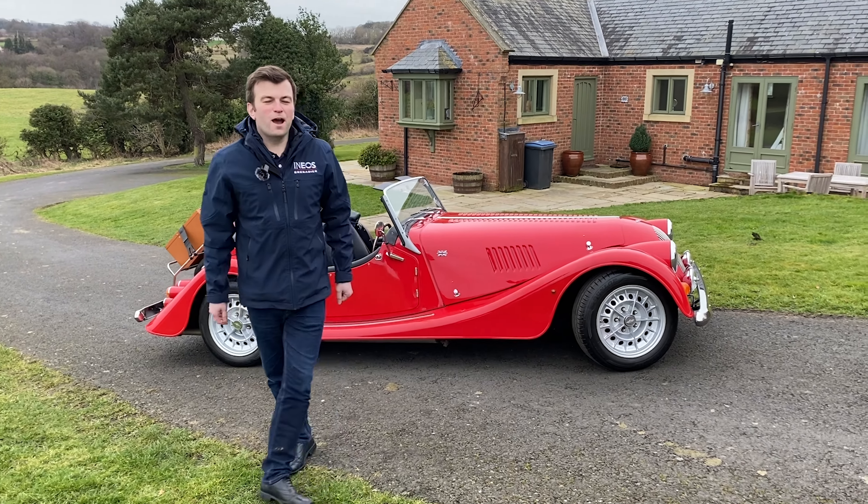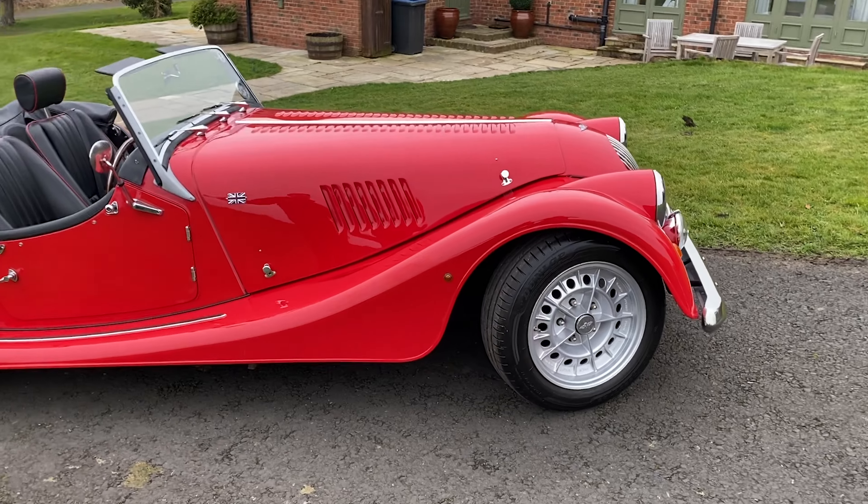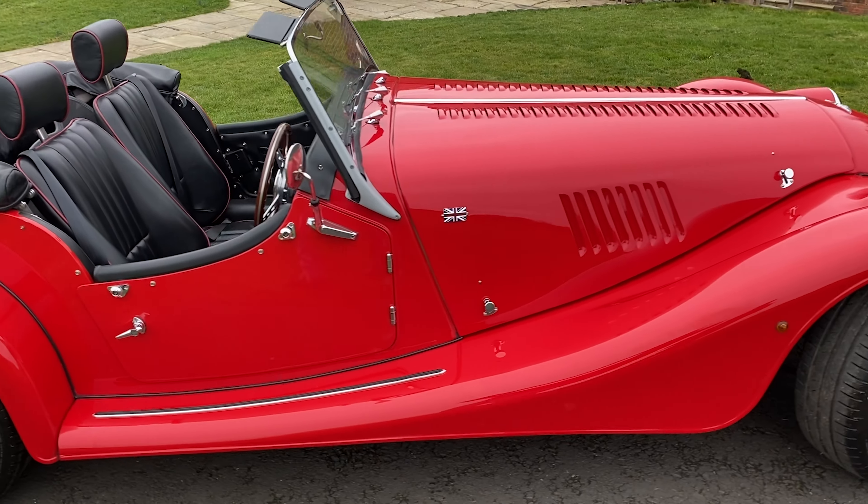And here we are for another Car Barn walk around video. I'm Jonathan, I am at the Car Barn. So this is a 2011 Morgan Plus 4 finished in sport red.